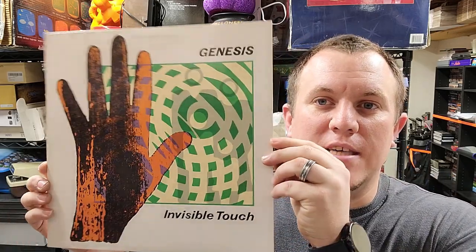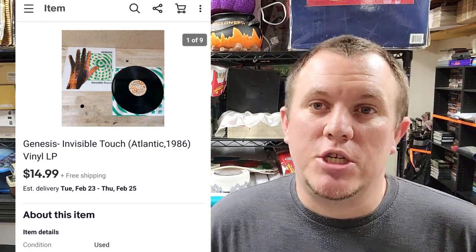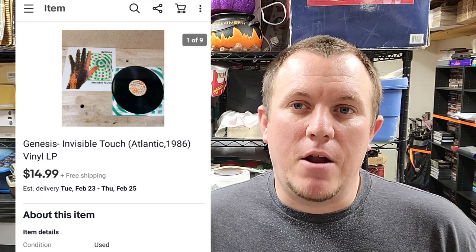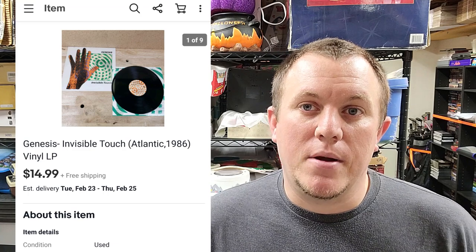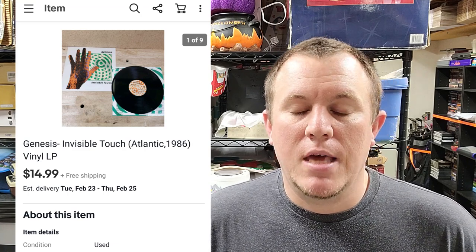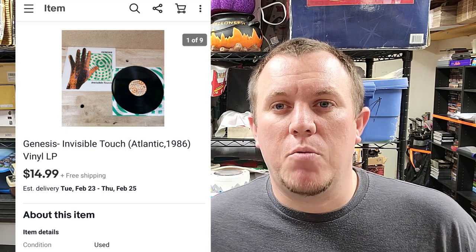Starting off, LPs and records have been one of my new things to sell. I bought a whole bunch from two different buys. This is Genesis 'Invisible Touch' — not one of the better ones, but it sold for $15 shipped. It goes in a vinyl box with a little bubble wrap and ships out for a couple bucks. Some of the other vinyl I've sold for $40, $50, even one went for $100.